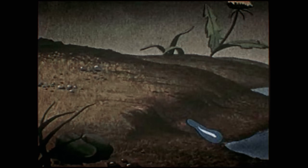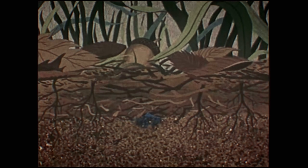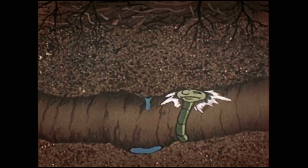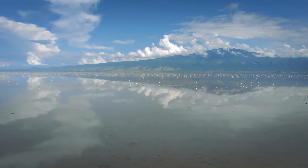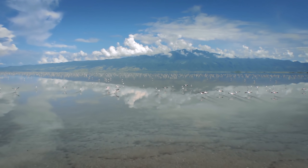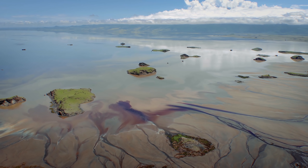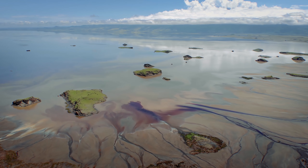When a raindrop strikes the earth, it either runs off into pools or surface streams, or it sinks into the ground. While the amount of salt brought into the lake on any given year is rather low, as this cycle of rain and drought repeats itself over hundreds, thousands, probably millions of years, these salts and sodas gradually build up, and today Lake Natron is saltier than ocean water even when full.